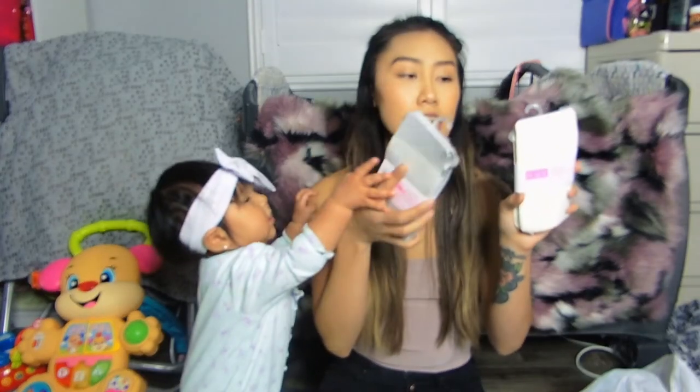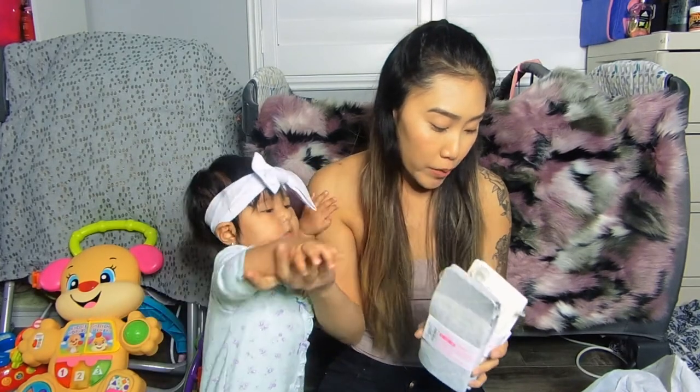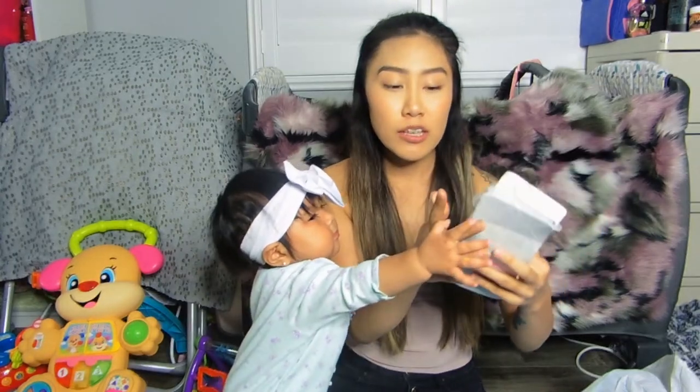I got her these tights, one in white and one in gray, both 12 to 24 months. I think they'd be great in the winter if she still wants to wear dresses and I just put these underneath. They're originally $7.95 but I got them for $2.78. I was even thinking about not getting these because $7.95 for a pair of tights seemed like a lot.